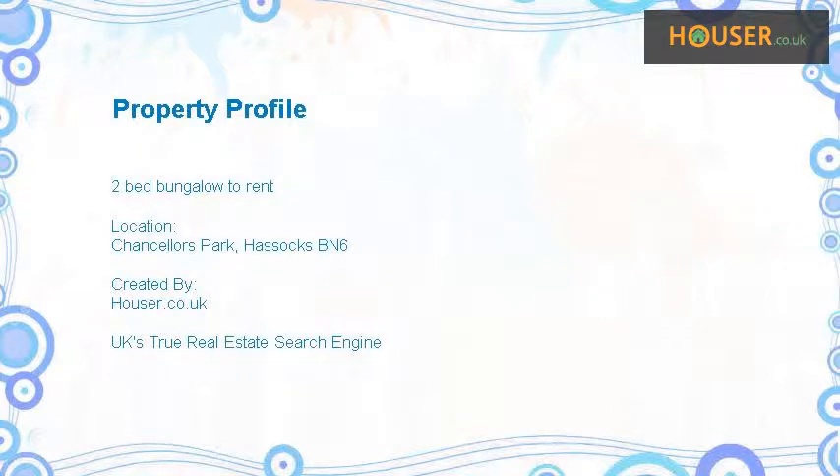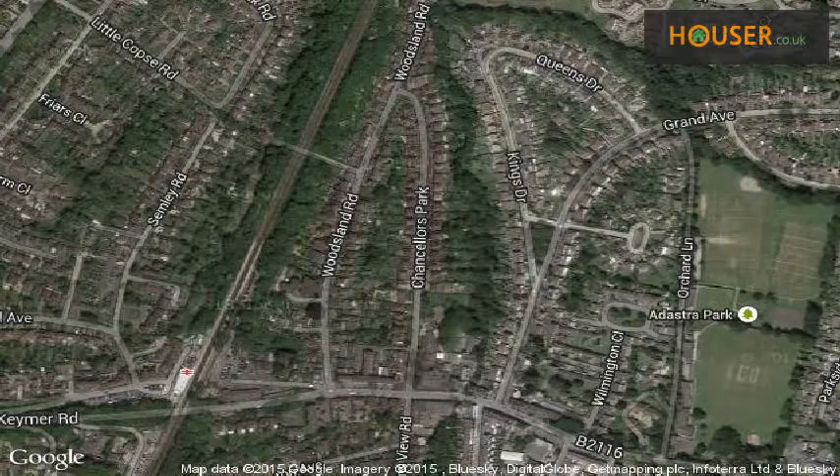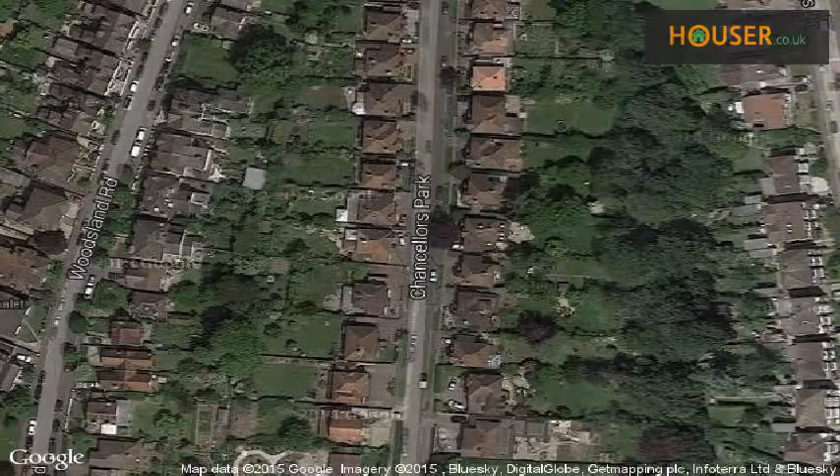Eilig & Strutwick is pleased to present to the market this 2-bed bungalow to rent. This property is located on Chancellor's Park, Hasek's.